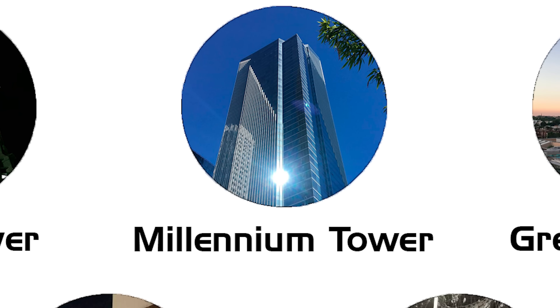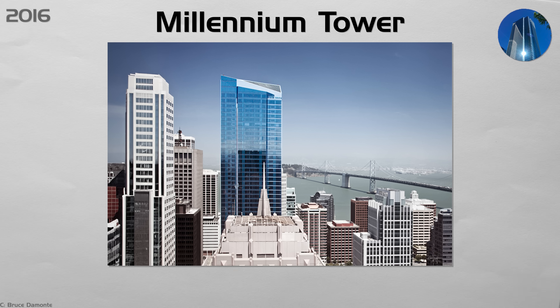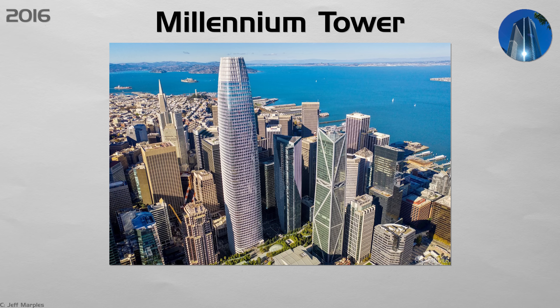Millennium Tower. San Francisco's 58-story luxury condo opened in 2009. By 2016, it had sunk 46 centimeters and tilted 8 centimeters because its piles ended in dense sand, not bedrock. Lawsuits followed. A $100 million repair plan is drilling 18 new piles through the foundation into rock while residents remain in the building. Bay Area rules now require any tall tower on soft soil to prove bedrock anchoring or fully disclose tilt risks before selling units.